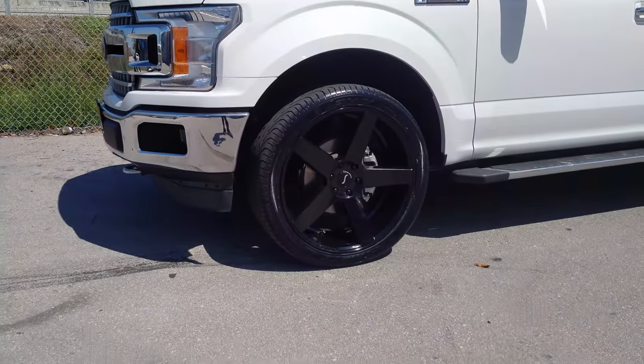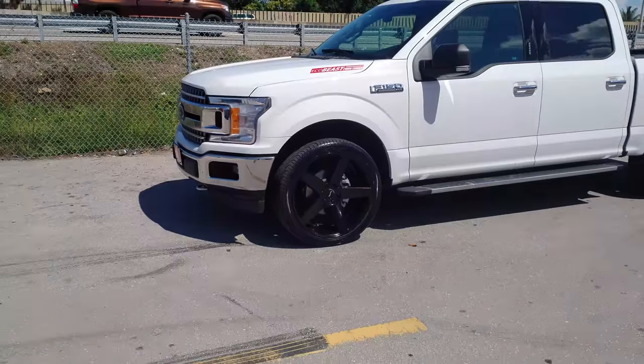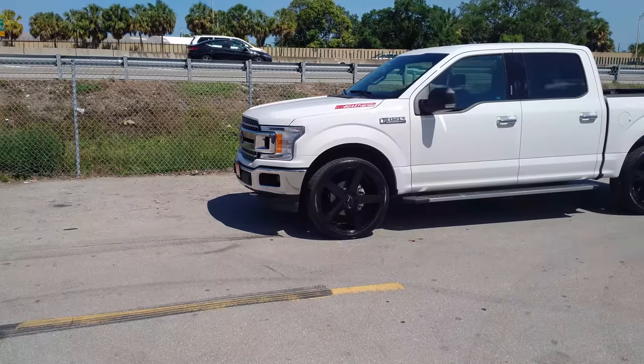This car is going to get dropped. You can go with the 40 series — 285-40 or 295-40 — if you want to fill up a little bit of that wheel. This will give you a little more ride comfort. These Fords have a lot of room on them.